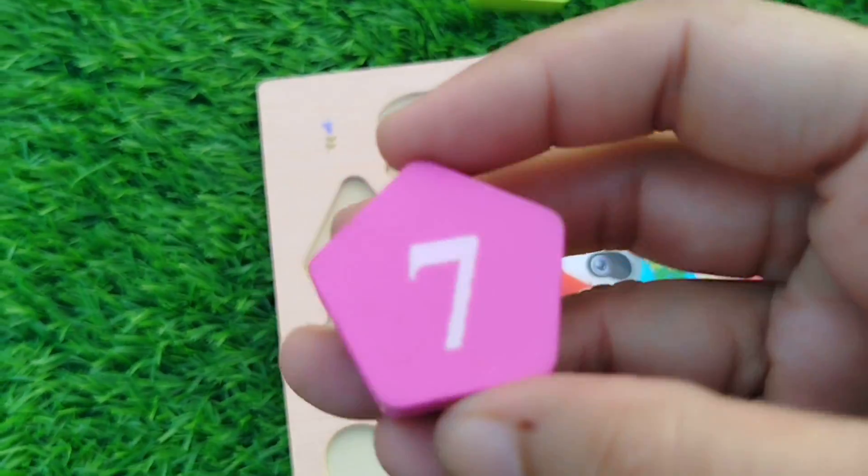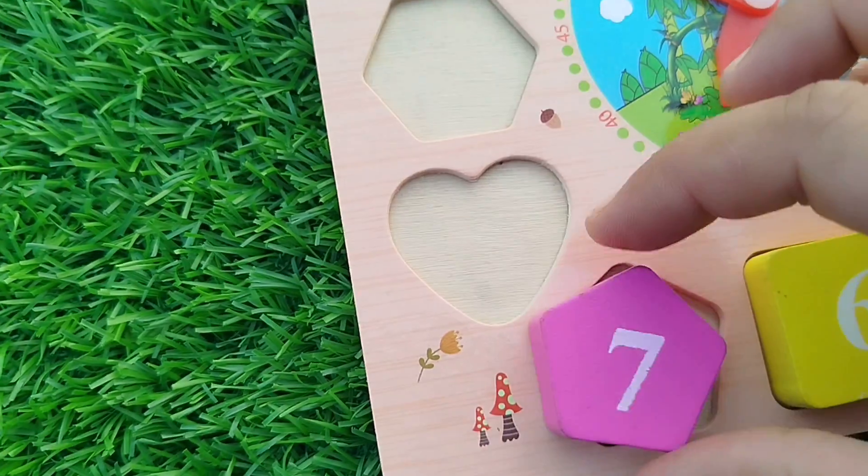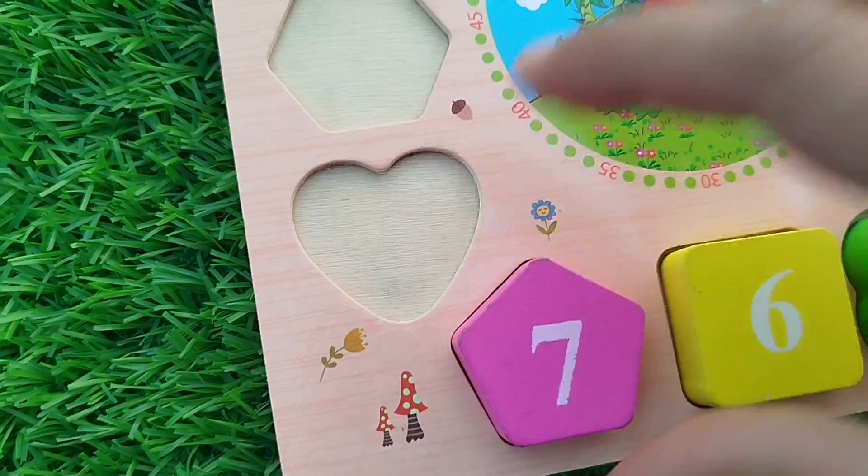Number 7. Pentagon shape. The number is 7.